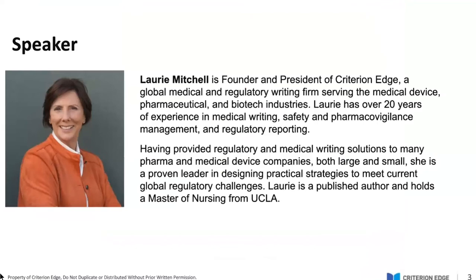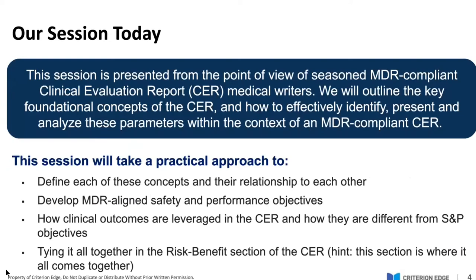Our presenter today is Lori Mitchell, founder and president of Criterion Edge, a global medical and regulatory writing firm serving the medical device, pharmaceutical, and biotech industries. Lori has over 20 years of experience in medical writing, safety and pharmacovigilance management, and regulatory reporting. Having provided solutions to many pharma and medical device companies, she is a proven leader in designing practical strategies to meet current global regulatory challenges. Lori is also a published author and holds a Master of Nursing from UCLA.